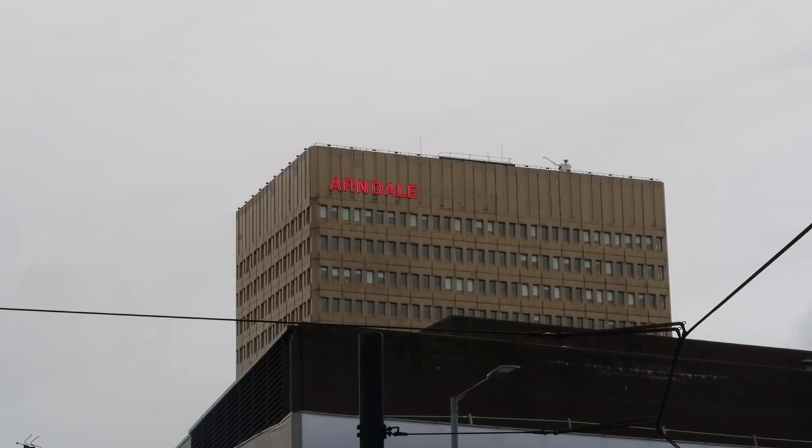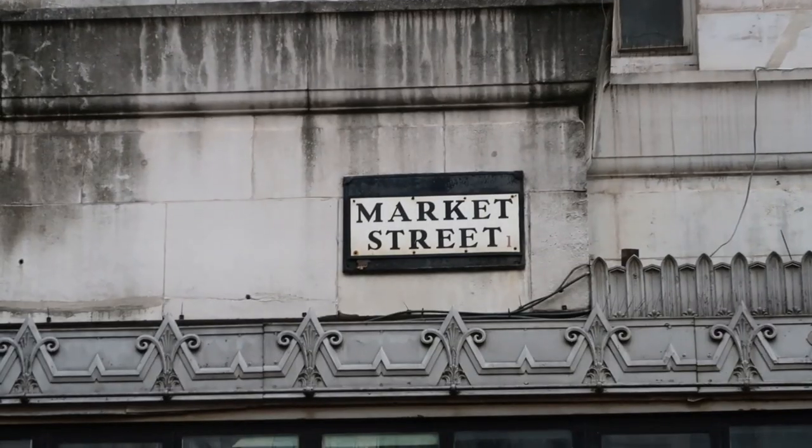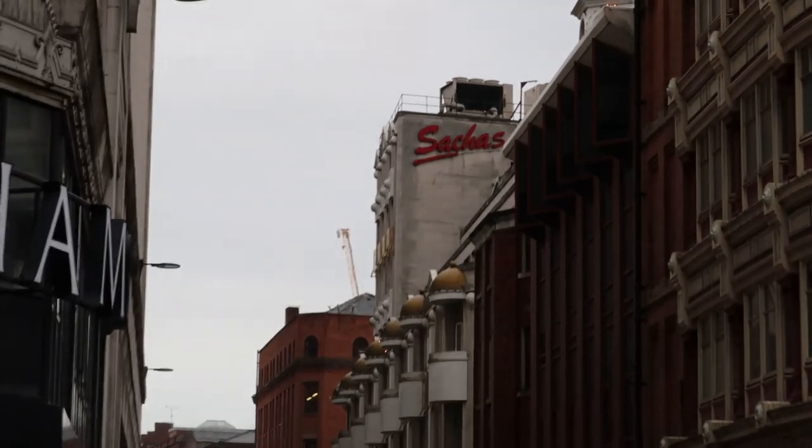Nice tram! Market Street has two platforms — this is near the Arndale Centre, the food entrance bit and my favourite clothes shop slash knicker shop: Primark of course.